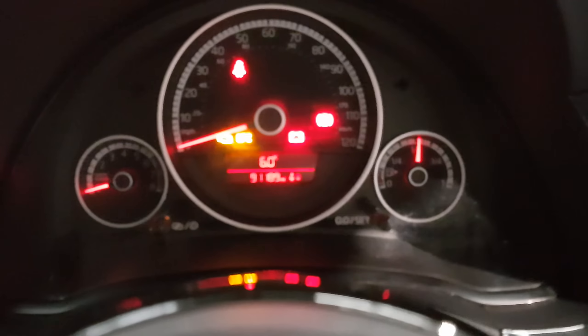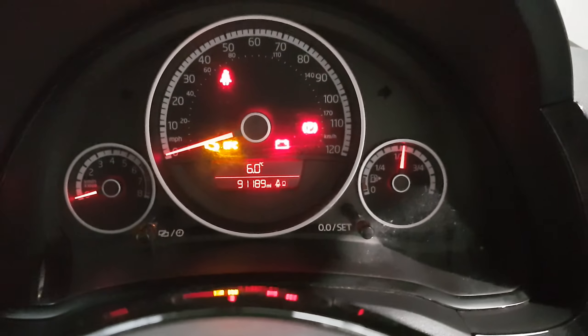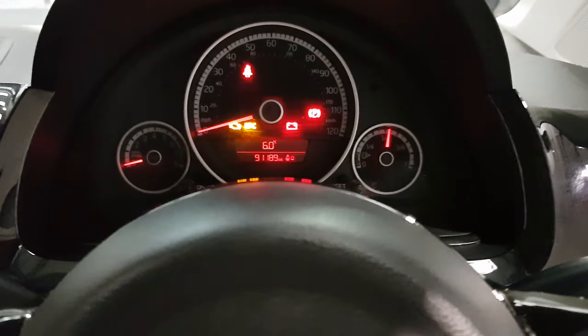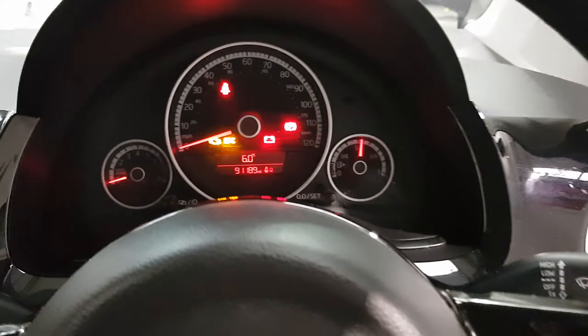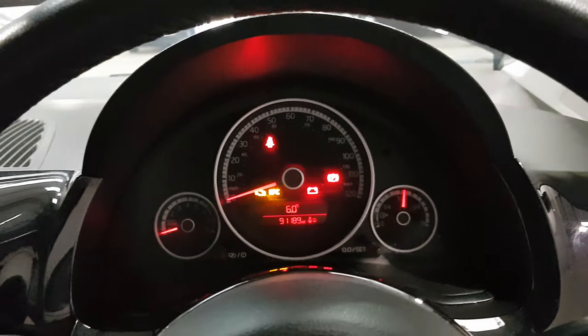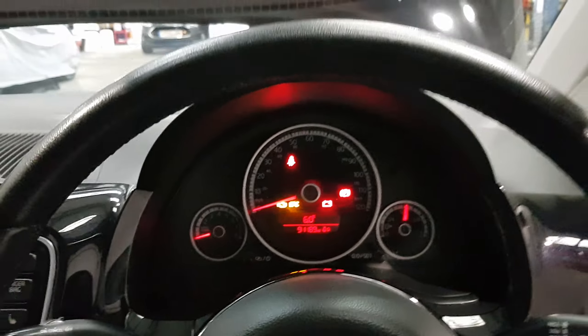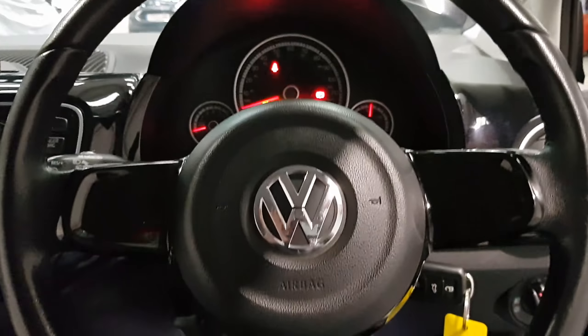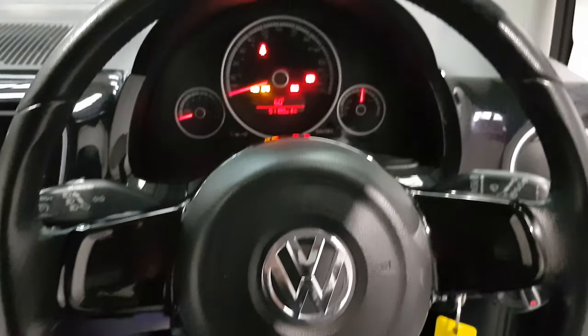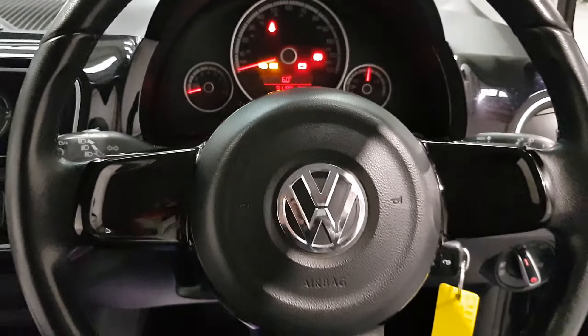This car has 91,000 miles on the clock, which is nothing for these engines — I've seen them on plenty more. It's been very well looked after. It drives like a dream and it'd be an ideal first car with plenty of stunning little features — very stylish and very cheap to run.